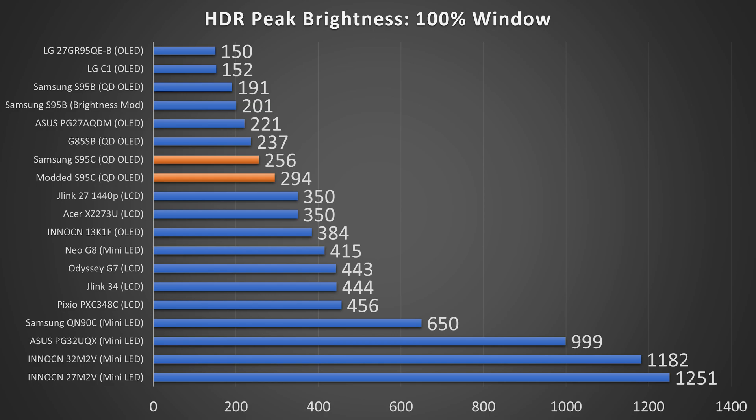Taking a look at the S95C on the latest firmware, I got 256 nits in that 100% window, and then after making some modifications in the service menu, I got up to 294 nits. I will not be showing you how to modify the service menu, as you'll have to figure that out yourself if you want to void your warranty and potentially damage your display — but if you do, yes, it can get much, much brighter.